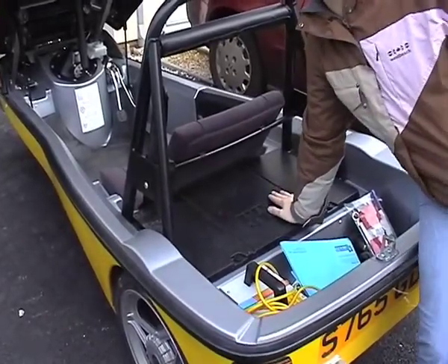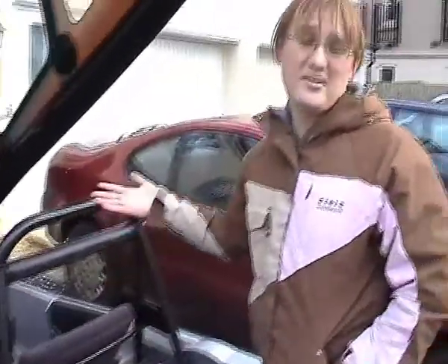Underneath this box is the batteries and the motor. I'm not going to show them to you — you don't really need to know about them. All you need to know is you plug your car in in the evening and it's ready to go in the morning. No more queues for the petrol station.